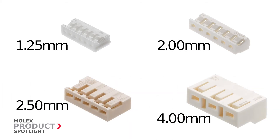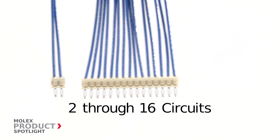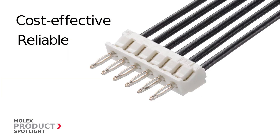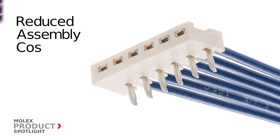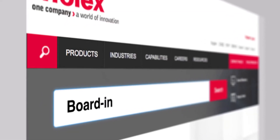Available in numerous circuit sizes based on pitch and configuration, these cost-effective and reliable one-piece solutions can be soldered directly to the board to reduce assembly costs. More information at molex.com.